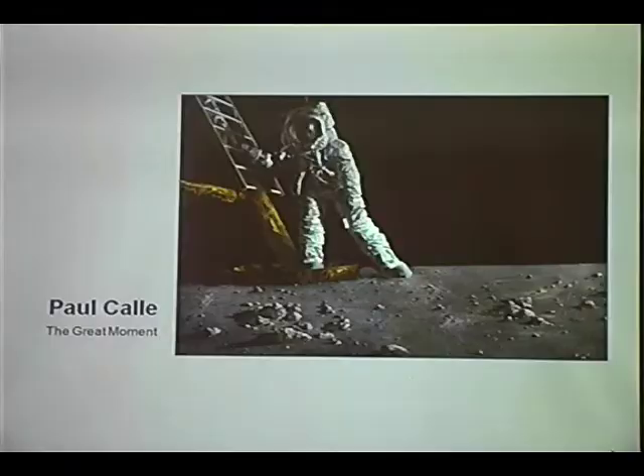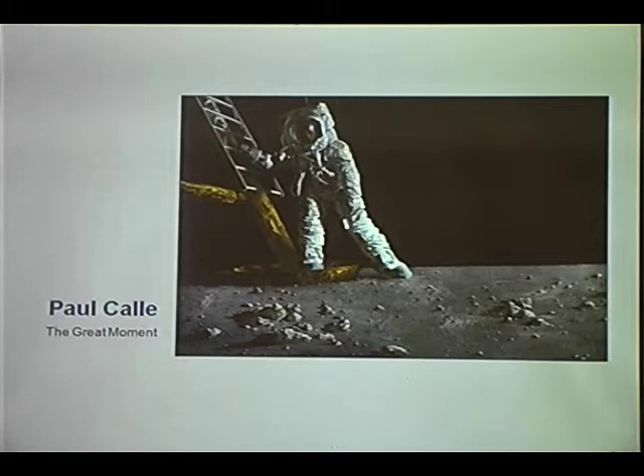He had it on display someplace, and Neil Armstrong showed up. Paul talked with him, and right away found a brush and some white paint, and got Neil to sign it in that left-hand corner. So that painting is out there somewhere, and it's an extremely valuable piece of work.